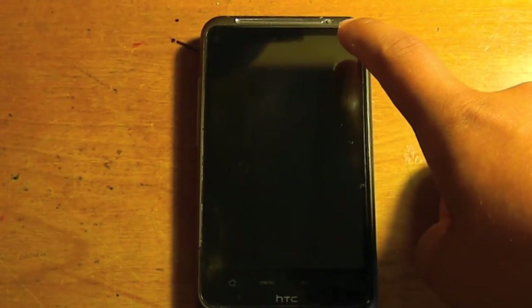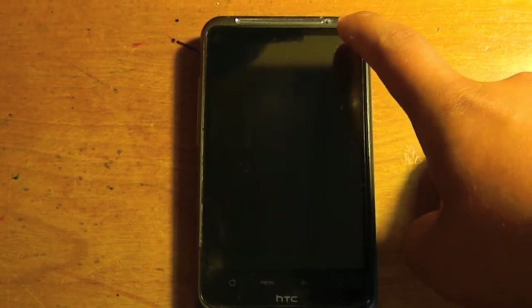This phone has a 4.3 inch capacitive touchscreen — it's Super LCD and it has a resolution of 480x800. On the bottom it has four buttons that you normally see on Android: Home, Menu, Back, and Search. It has a very large earpiece, and this little dot right here looks like a front-facing camera but it is not — it is just to tell whether the phone is up to your ear or not.